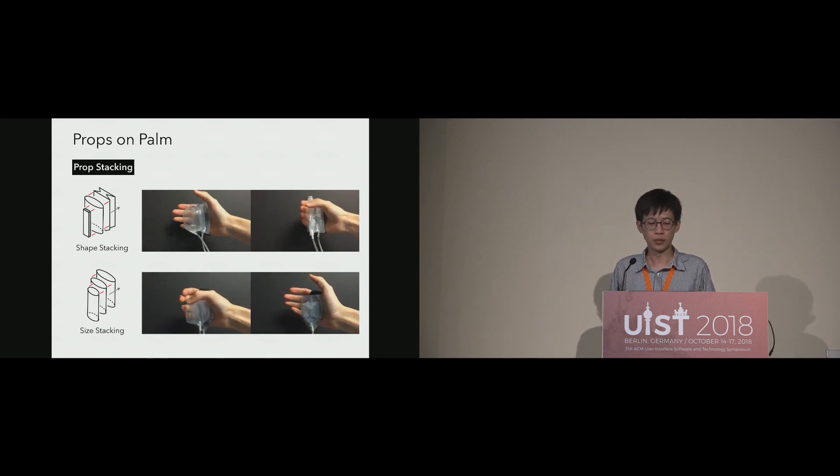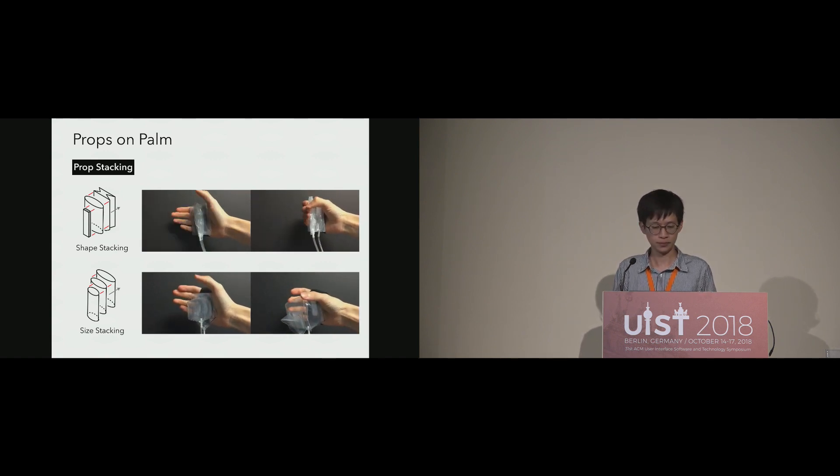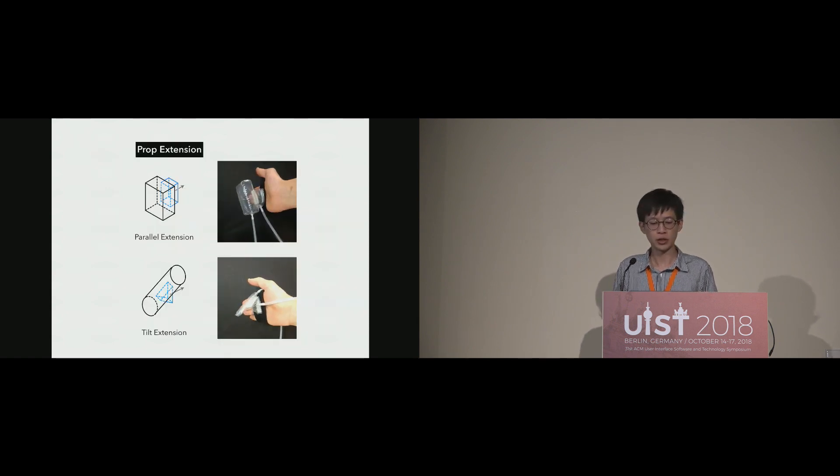To mount multiple props on the palm, we stack airbags of different shapes and sizes. When either airbag is needed, we inflate it and deflate the other. The airbags are stacked in order according to the size of the flattened airbags, to mitigate the effect of deflated airbags overhanging. All props are designed to be attached right on the palm. In order to support grasping small objects with only the thumb and fingers, props need to be lifted off the palm. We added an additional airbag to lift the prop in parallel, and for some grasps such as holding a pen, we added a triangle-shaped airbag to lift and tilt the prop.